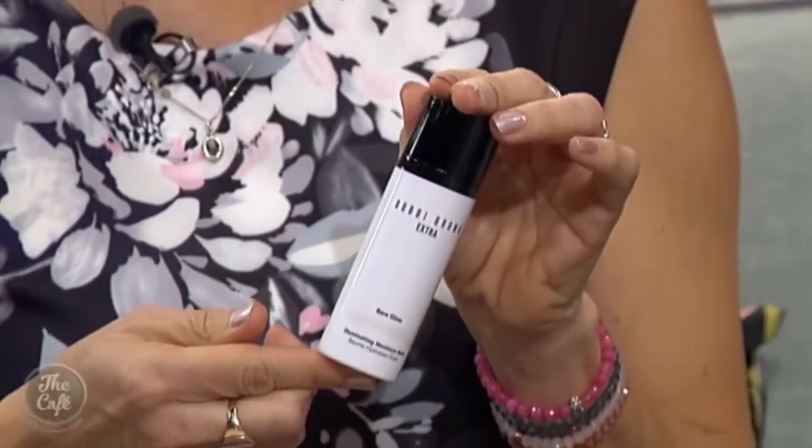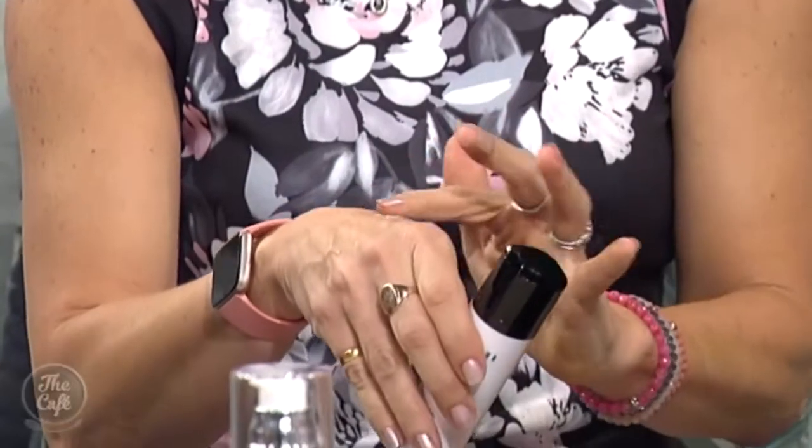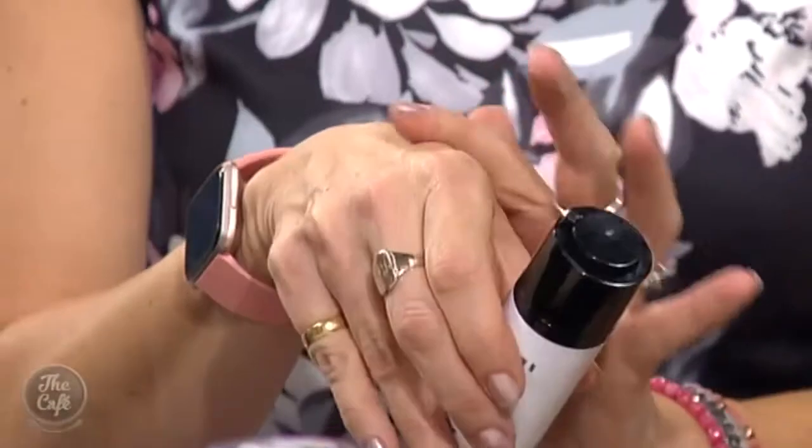New from Bobbi Brown — these are their illuminating moisture balms. It's a moisturiser, a primer, and an illuminator all in one. There are four shades — this one is Bare Glow, and it's got pearl particles in it. If you prep your skin with good skincare and put that on first, you need very little foundation, because any imperfections are sort of blurred. It just blends in beautifully.